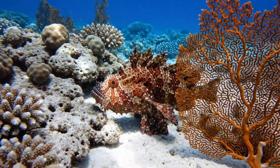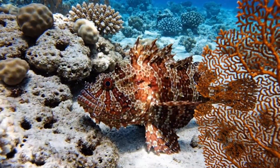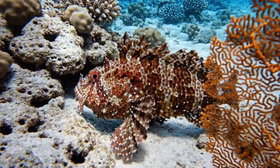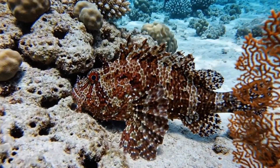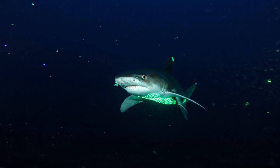The scorpionfish is red and brown with spines full of venom. It hides in coral reefs.